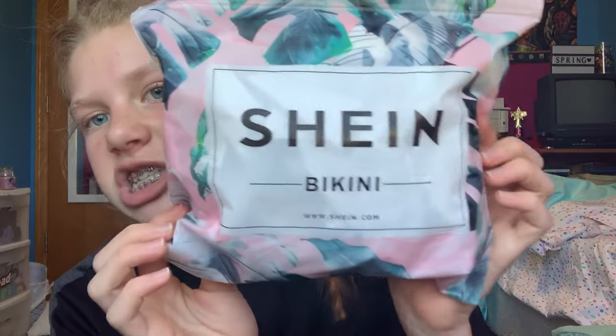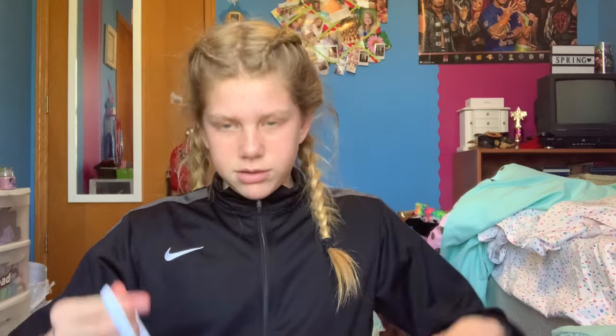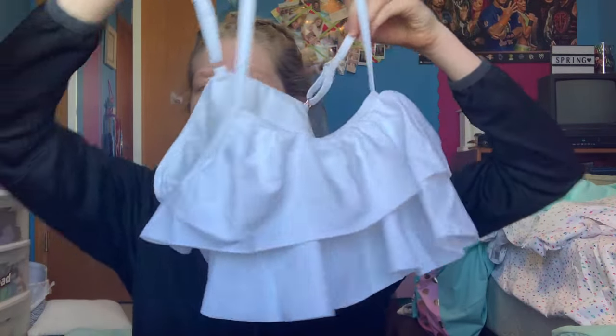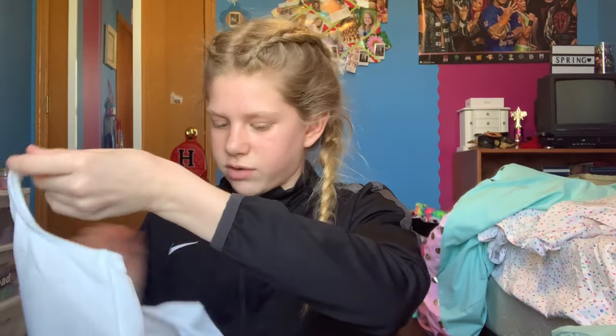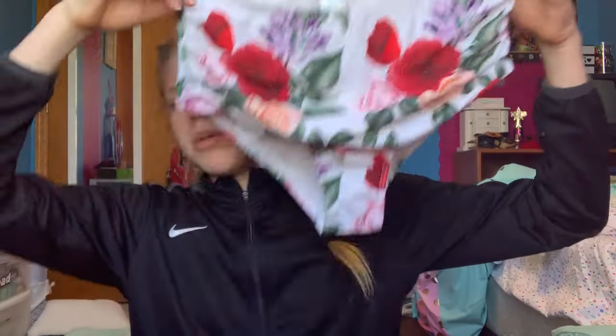This is actually a really cute bag. SHEIN bikinis — wje.sheen.com — there's also an app. I like getting apps for stores, but if they don't have one I just go online. I'll put this bag over there because I keep it for swimsuits. Okay, here's the next one — oh, it's cute! So this is the top, it's ruffley and cute. The back is just plain. Then we have these bottoms — hopefully they aren't too big, they look a little big on the waist for me.